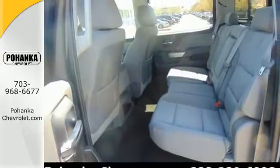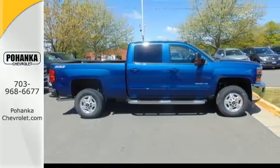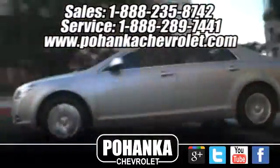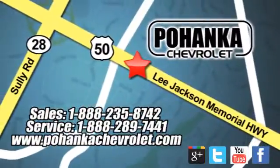This Silverado gives a new meaning to heavy-duty. You'll know why when you come in for a test drive. Bohenga Chevrolet is a great place to buy a car. We're conveniently located at 13915 Lee Jackson Memorial Highway, Route 50 in Chantilly.